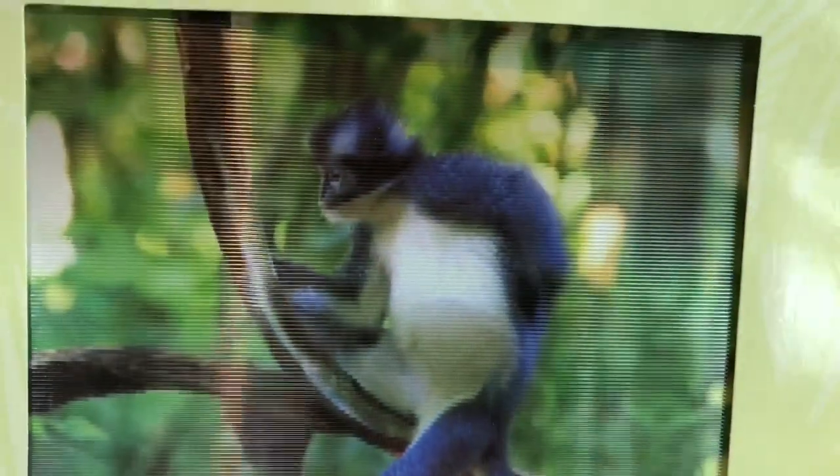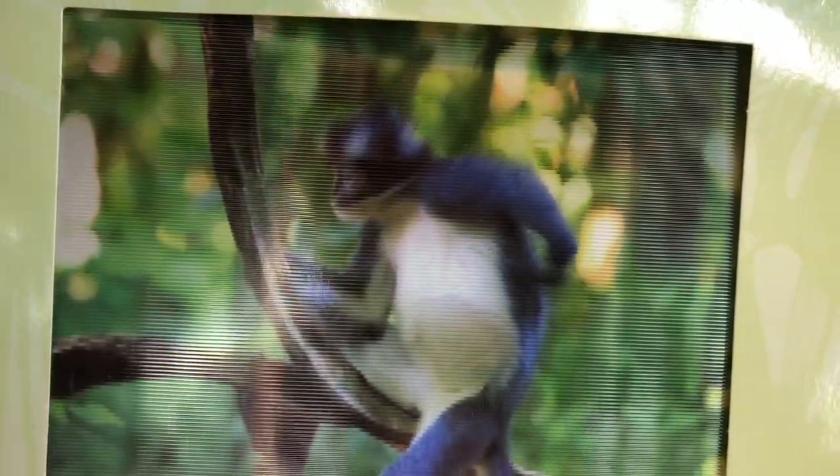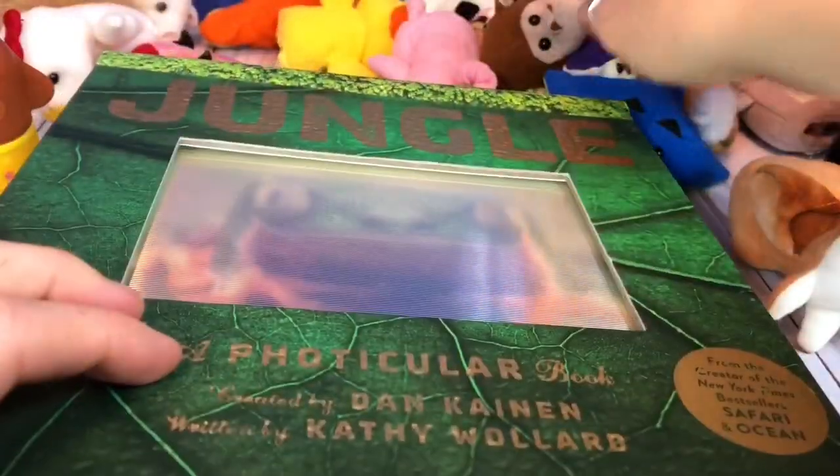This is a leaf monkey and it looks like he's scratching his back. They eat insects, snails, birds, eggs, leaves, seeds, unripe fruits and flowers.